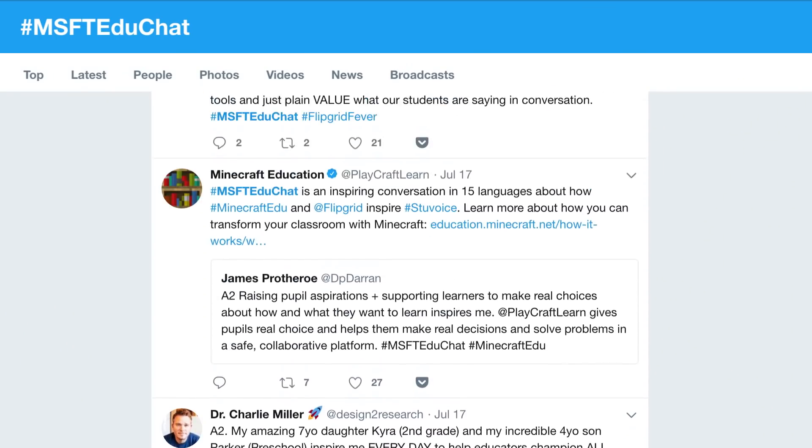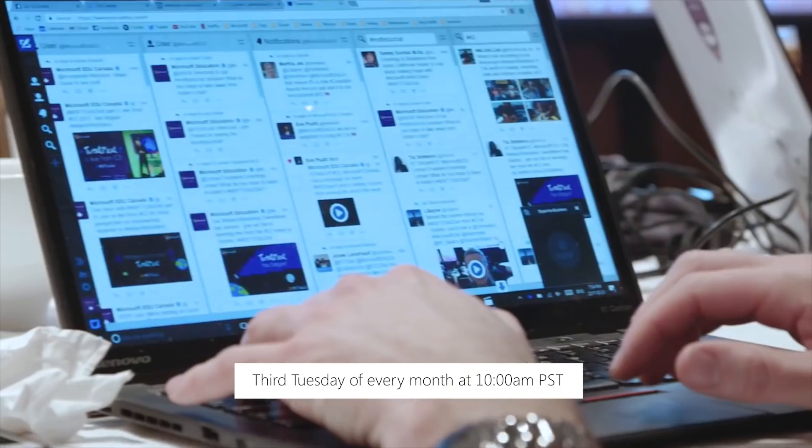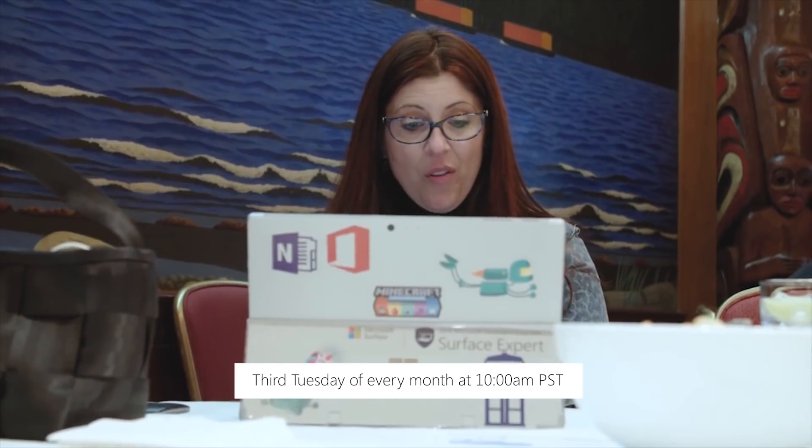Another way to connect with educators from all over the world is by joining our monthly MSFT EduChat. These are tweet chats, and they happen the third Tuesday of every month, all on Twitter for one hour, starting at 10 a.m. Pacific.